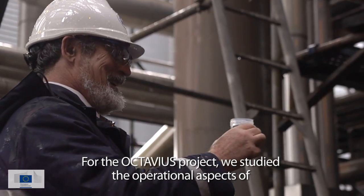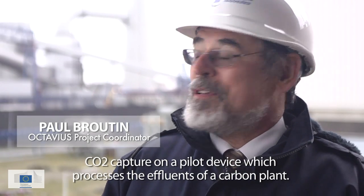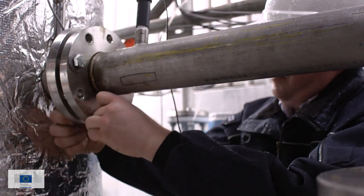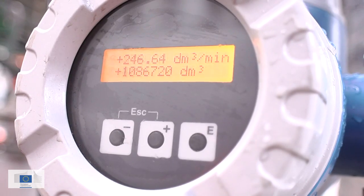In the context of the Octavius project, we study the operational aspects of the capture of CO2 on a pilot that would carry effluents from a thermal fuel plant. The EU-funded projects CESER and Octavius advanced CCS to a stage where all aspects can now be tested, including transportation and storage.